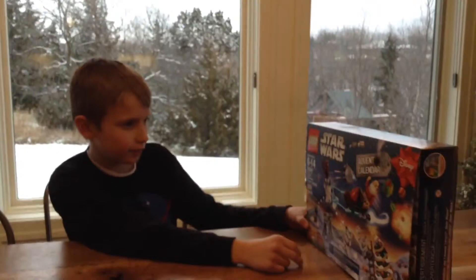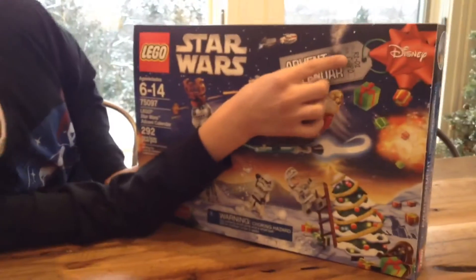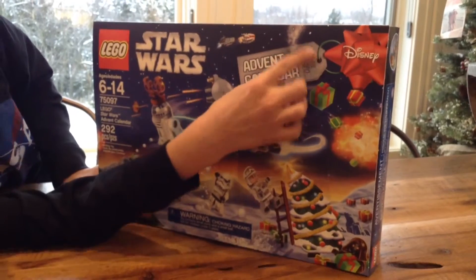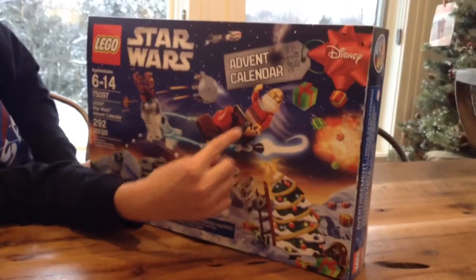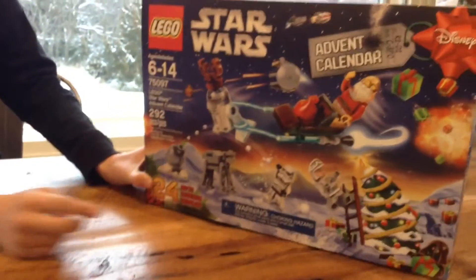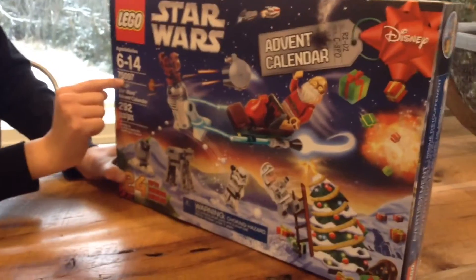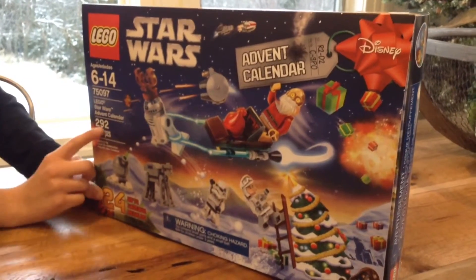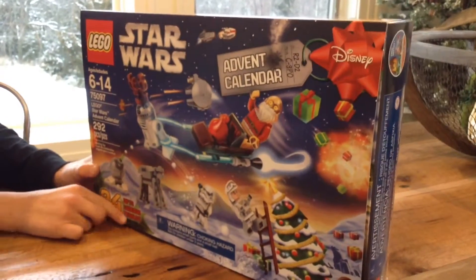So I'm going to show you the details. There's the Advent Calendar gift — it features R2D2 and C-3PO. The age range is 6 to 14 and up. The set number is 75097 and it has 292 pieces. And there are 24 gifts total.